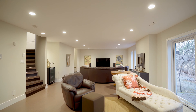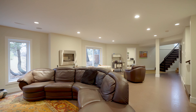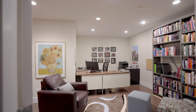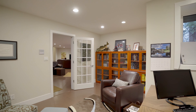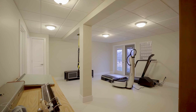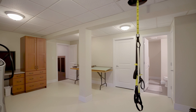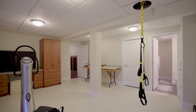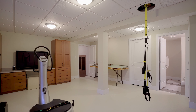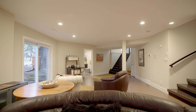Descending to the lower walkout level, a spacious family room awaits, alongside an office and a rec room complemented by a three-piece bath, offering ample space for entertainment, work, or relaxation. The meticulous upgrades — including a new water heater, furnaces, roof shingles, garage heater, exterior paint, windows, and blinds — ensure this home isn't just visually stunning but also in pristine move-in condition.